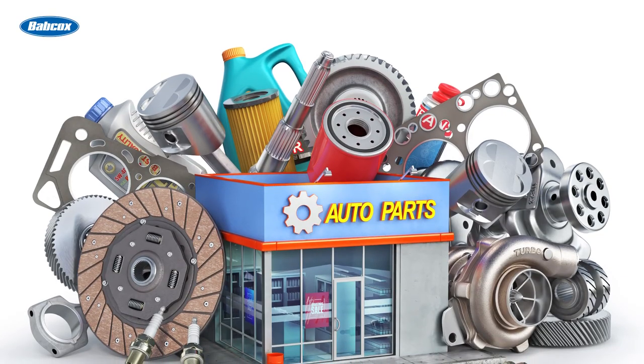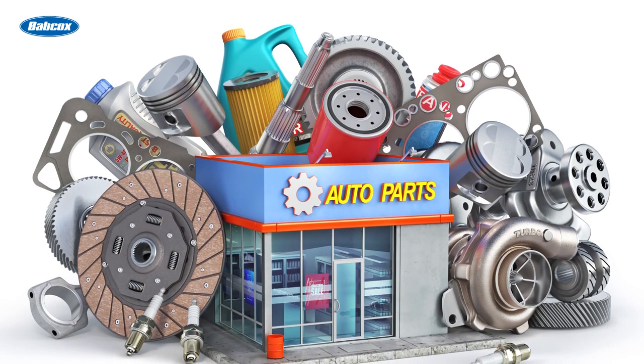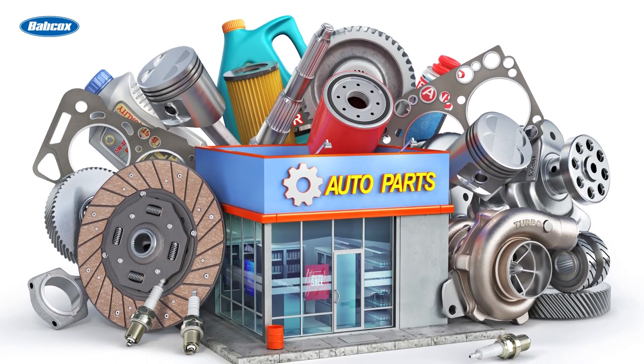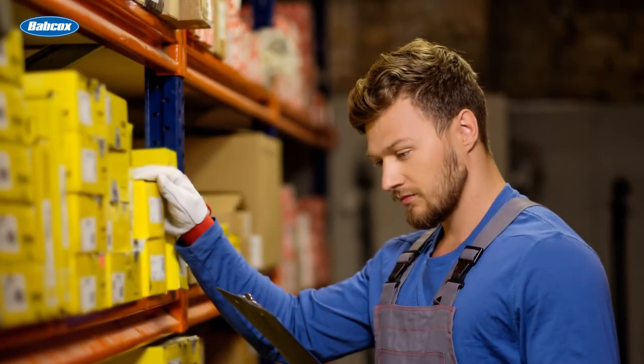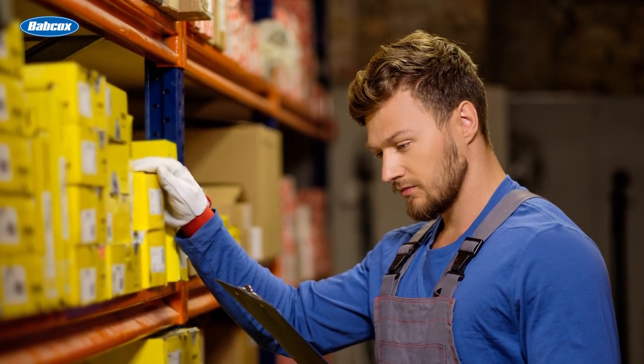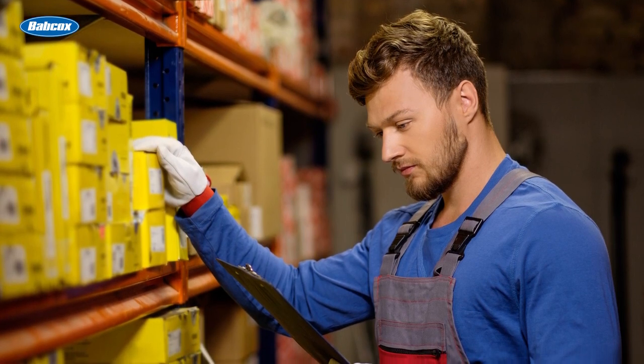A recent study found that the auto parts sector holds the dubious distinction of having the highest return rate of any retail category, with nearly one in four auto parts returned. If you've been working in the automotive aftermarket for a while, this probably comes as no surprise. Most counter pros look at returns as just a fact of life in the aftermarket. Still, returns can be costly.